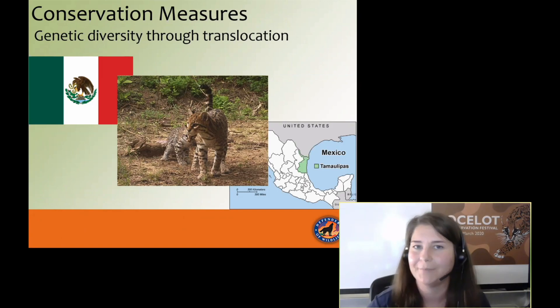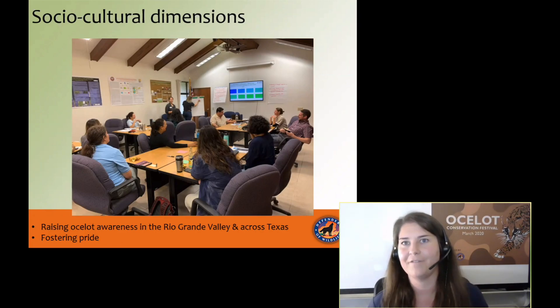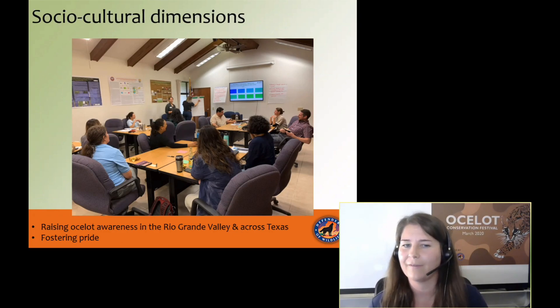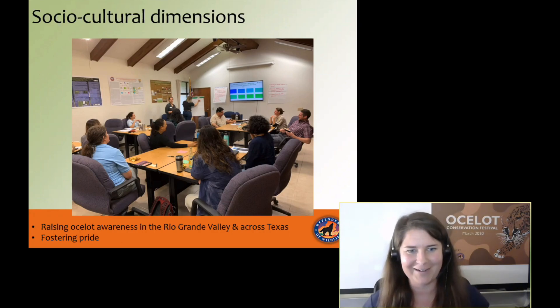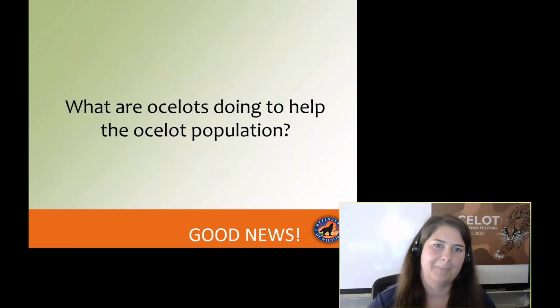There are also sociocultural dimensions. Defenders is leading the effort to create a stakeholder group of local groups, residents, NGOs, local zoos, zoos out of Houston, and the U.S. Fish and Wildlife Service to discuss how we can raise awareness for the ocelot in the Rio Grande Valley and across Texas. We're also very interested in fostering pride in these animals — they are not conflict animals. They're not killing cattle or creating economic damage for ranchers, so we think there's real opportunity to tap into the uniqueness of this Texan.